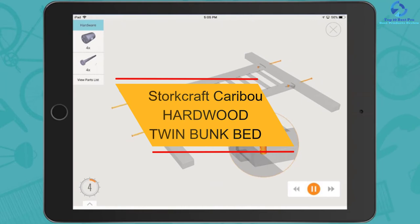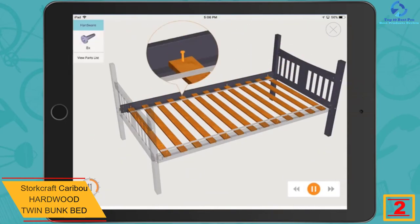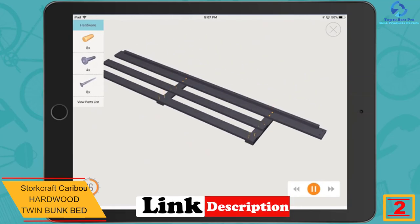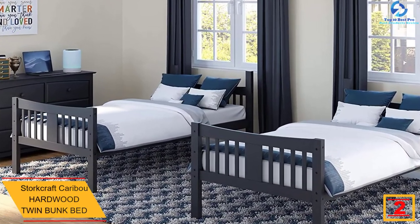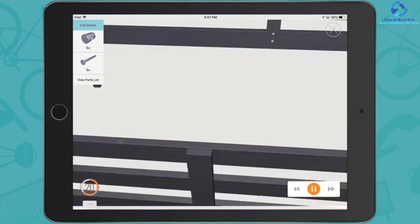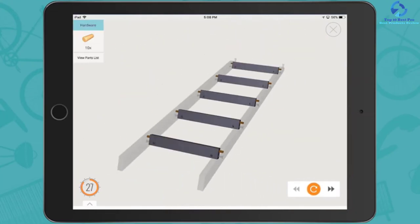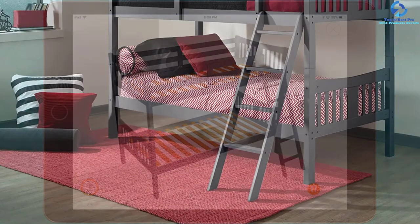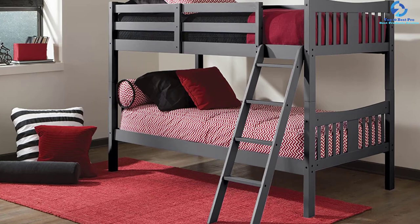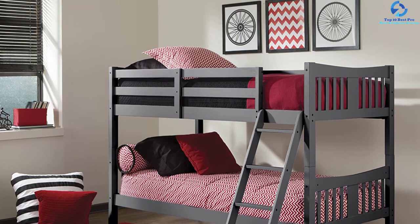At number 2, we have the Stork Craft Caribou Hardwood Twin Bunk Bed. It is made of high quality rubber wood with a modern design that looks very sober. This bunk bed is available in four colors, and the company provides four-step ladders. These stylish bed bunks are available in standard size and provide a comfortable sleep space for children. Full length guardrails of 5 inches ensure safety. You can also separate them into two twin sized beds when necessary, and the design is kept traditional to match your home decor.